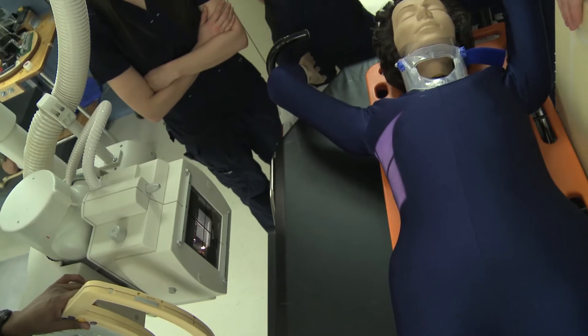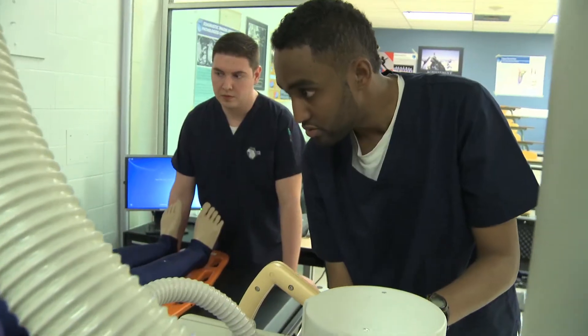The NAIT Medical Radiologic Technology Program is a two-year course that prepares the student to enter the workforce as an x-ray technologist working in general radiography, fluoroscopy, and computer tomography.